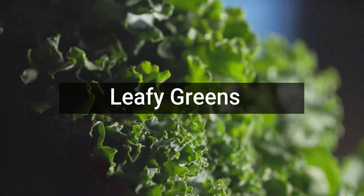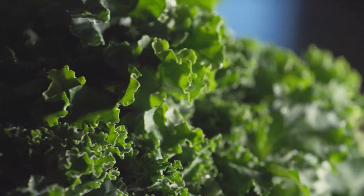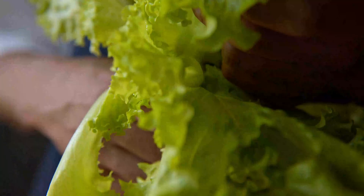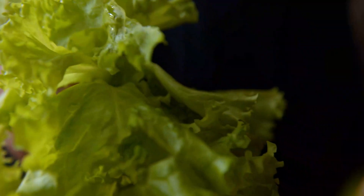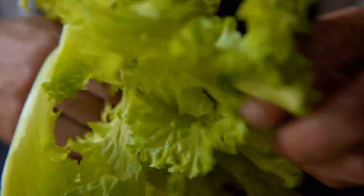Leafy greens. Leafy greens such as kale, spinach, and broccoli have been known to contain required nutrients that not only help in increasing the production of leptin hormone but also prevent various chronic diseases. They are free from fat and promote good health and vitality.